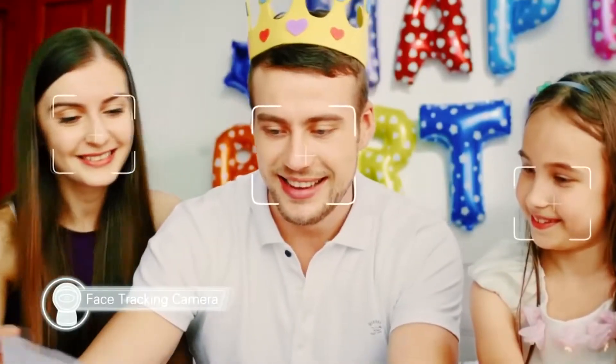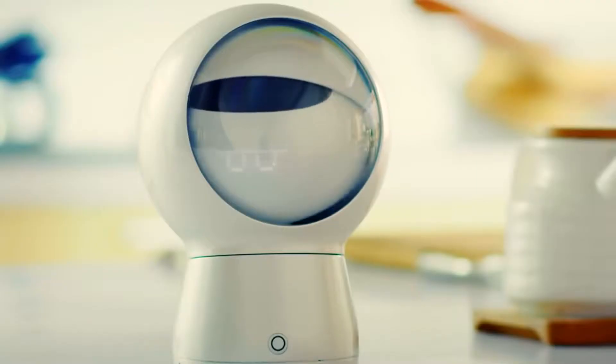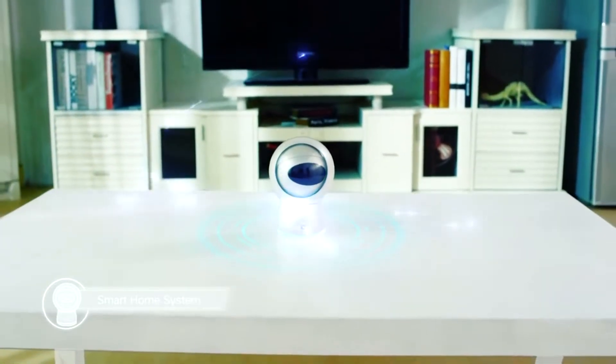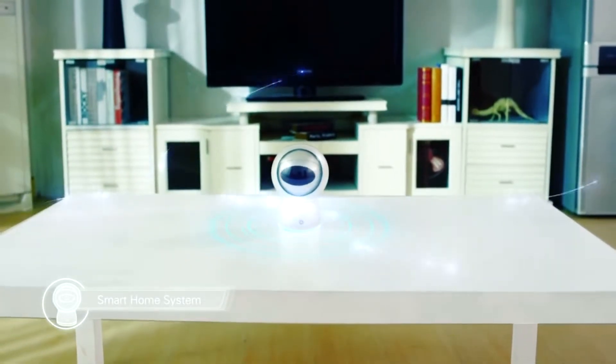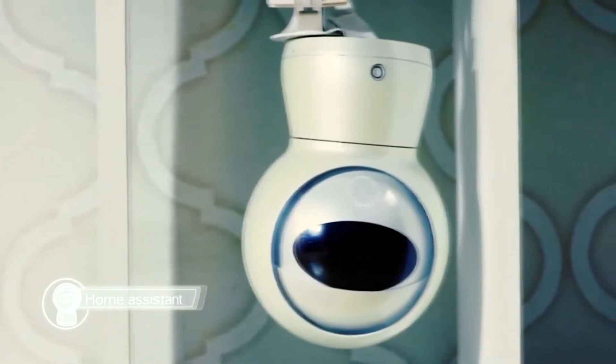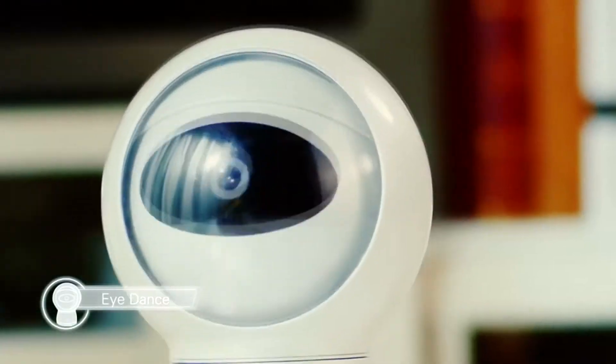For its eyes, Moorbot has a full HD camera with 4 lenses. It can recognize faces and shoot videos. The microphone inside provides for its hearing. The battery has 2400 mAh, meaning the robot is capable of working for quite a while before each recharge.